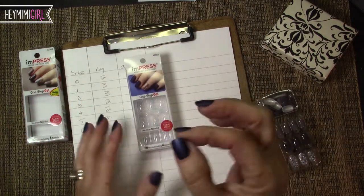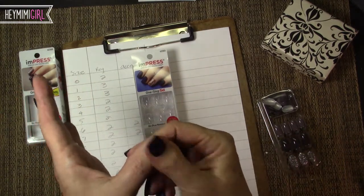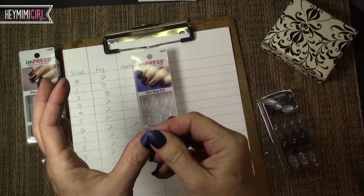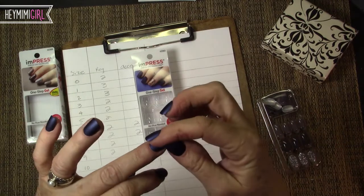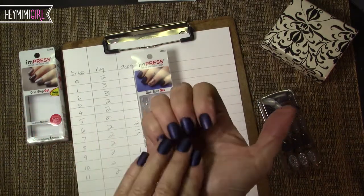Super easy to apply. They just have a little plastic backing that you peel off and then you stick it to your nail. Which is also great because with the plastic backing you can hold them up to your nail and really see which size is going to be best for you.